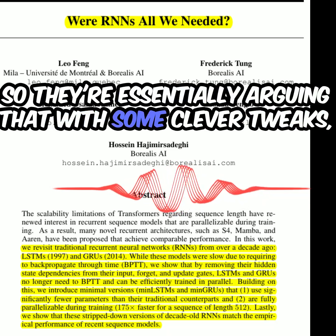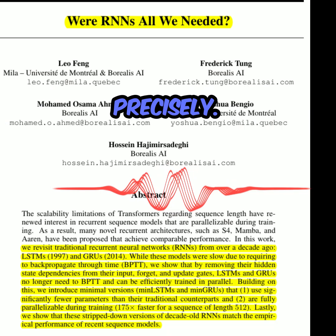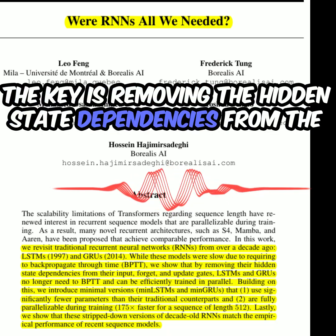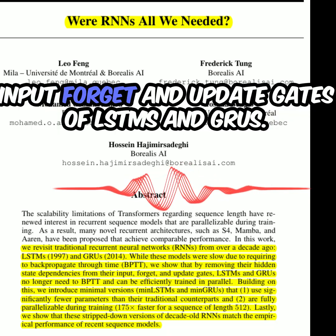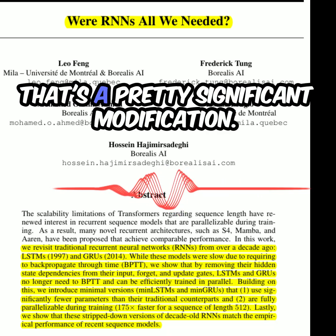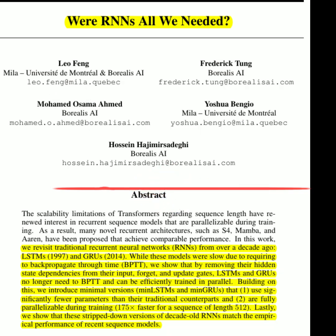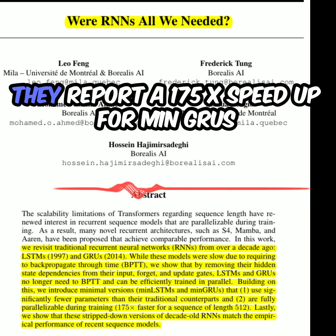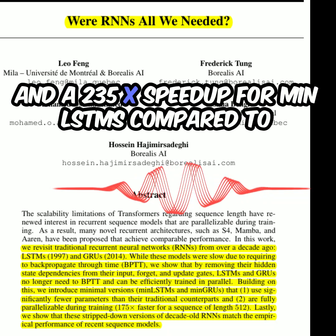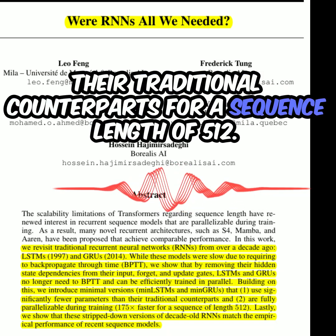They're essentially arguing that with some clever tweaks we can revive these older architectures and make them competitive with the current state of the art. The key is removing the hidden state dependencies from the input, forget, and update gates of LSTMs and GRUs. This allows for parallel computation using the parallel prefix scan algorithm — drastically speeding up training. They report a 175x speedup for MinGRUs and a 235x speedup for MinLSTMs compared to their traditional counterparts for a sequence length of 512.